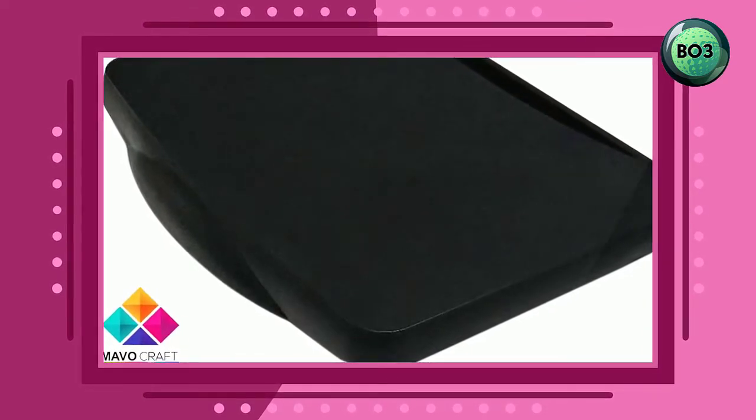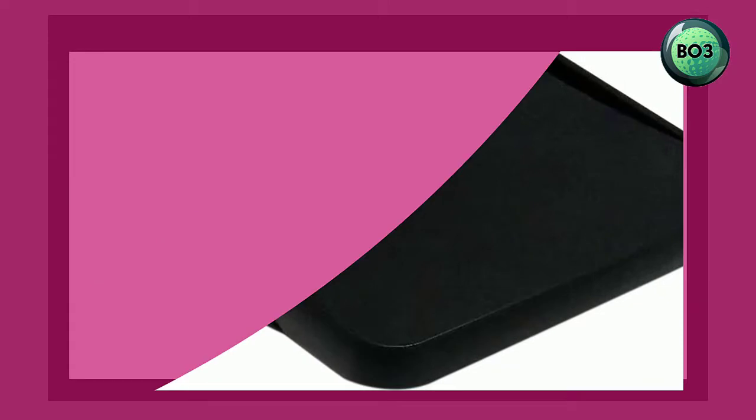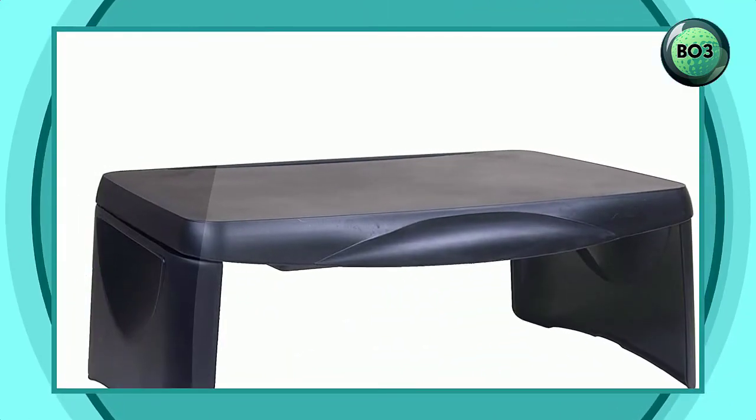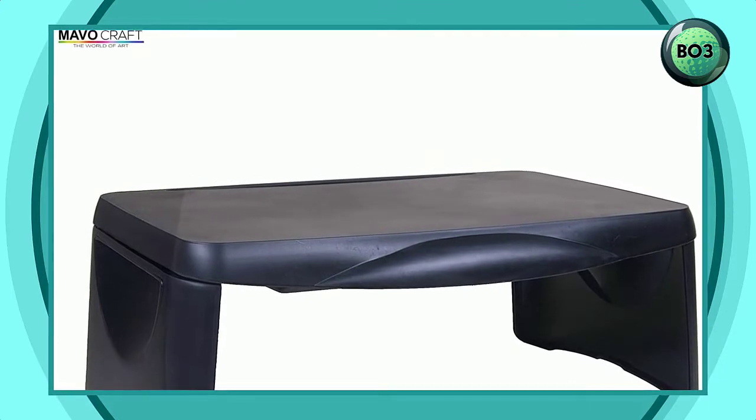This makes it easy to store and very portable, allowing you to work and take this desk anywhere and everywhere. It keeps your home cleaner with the option of storing it neatly in your closet.